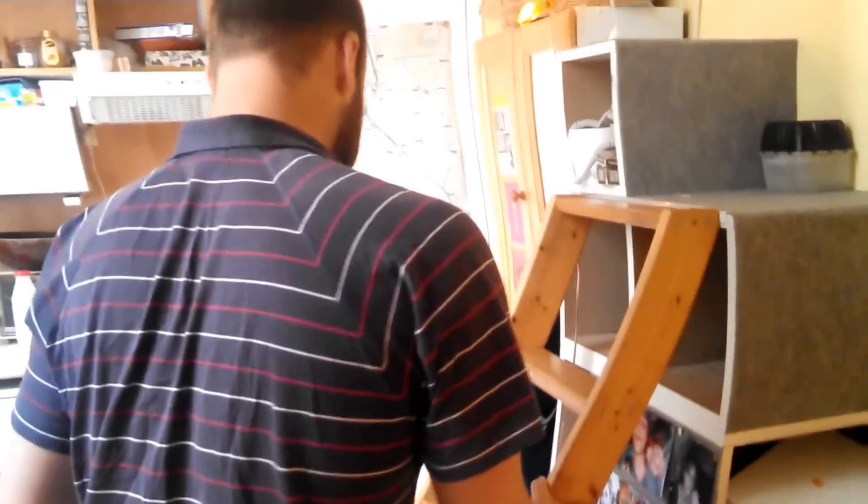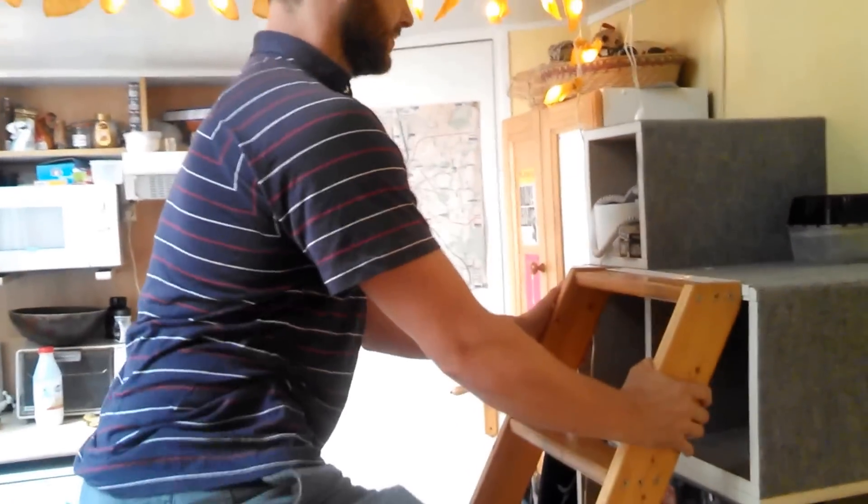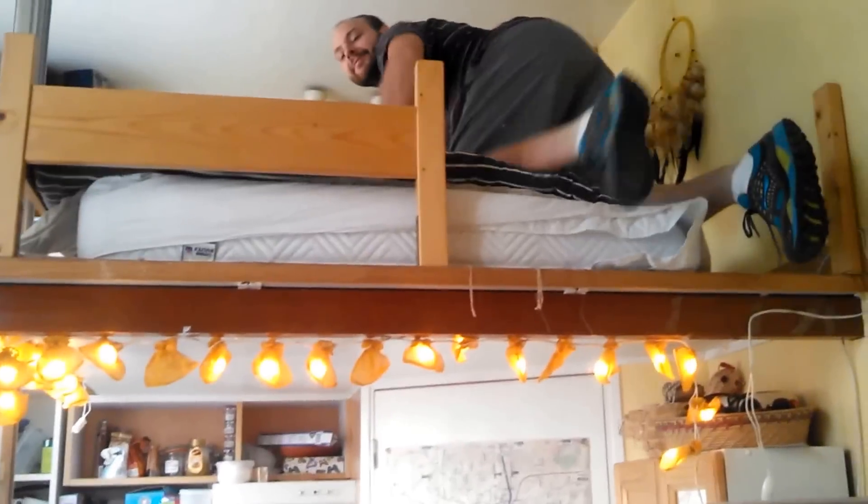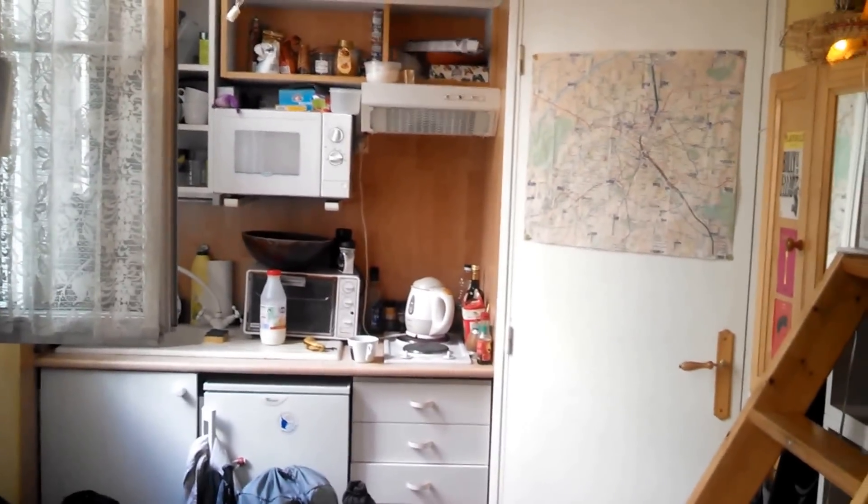So once we're over here, I'm going to spin around and you're going to see where we were sleeping. James is going to move our ladder. And then from this angle, now I'm sitting at the sofa, you can see our little kitchen area and the front door that I just came in. It's really adorable.